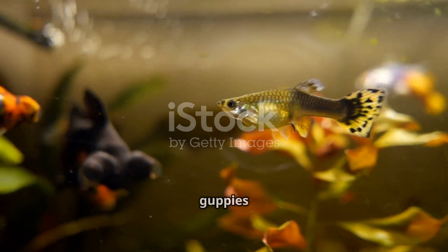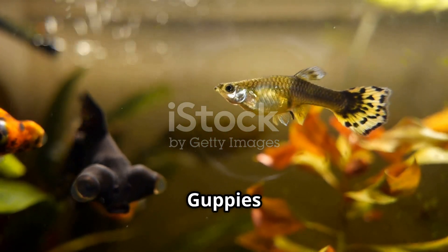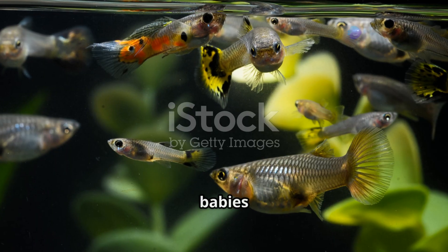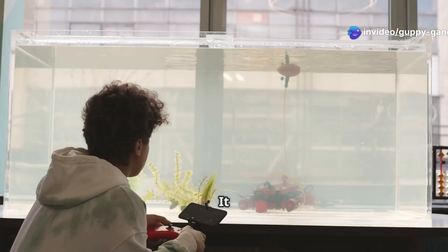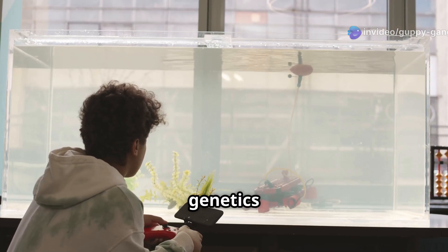But the most captivating thing about guppies is their breeding. Guppies reproduce quickly, and their babies inherit amazing colors and patterns. Breeding guppies is a fascinating hobby — it allows you to witness the wonders of genetics firsthand.